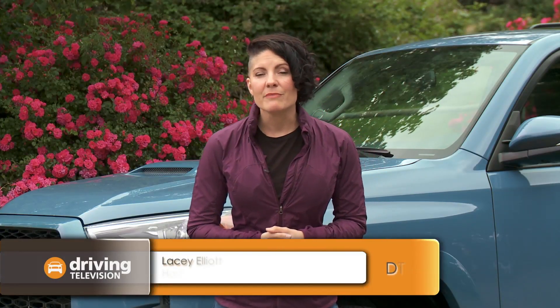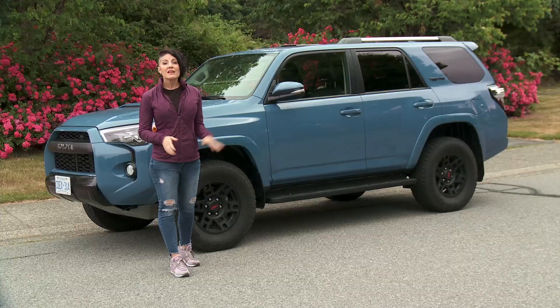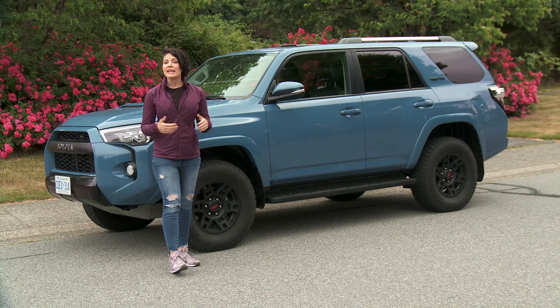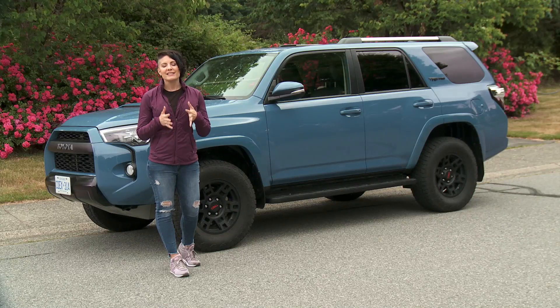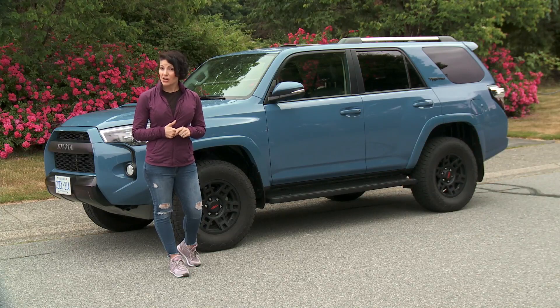The landscape of all things automotive is changing. People are buying more and more crossovers and midsize SUVs than ever before. Now just like you, I do get incredibly excited when manufacturers come out with brand new vehicles. But I do wonder if consumers are forgetting about some of these vehicles that actually started this craze. The Toyota 4Runner is one of those SUVs. It came out in the early 90s and is currently in its fifth generation. This week I get to spend my time behind the wheel of the 2018 Toyota 4Runner TRD Pro.